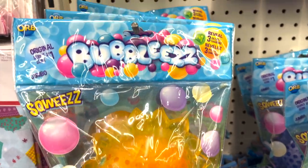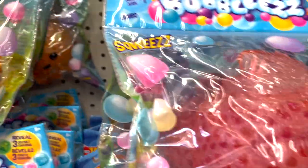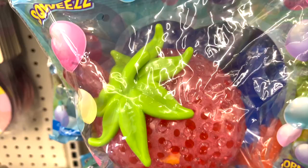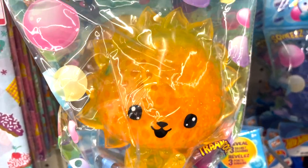We've got more orb bubblies in different characters. There's a yellow sun, a monster guy, one that's supposed to be poop, a strawberry, and a pineapple. These are so cute and they're really fun to play with. And this one — I think it's a lion.